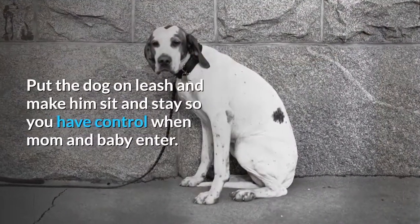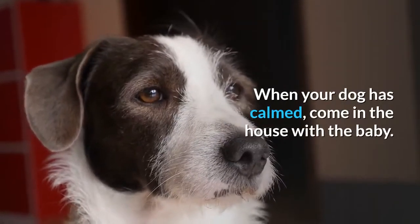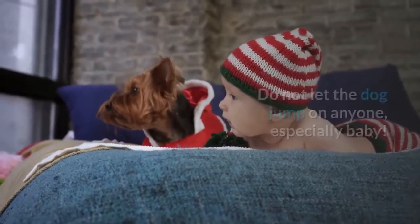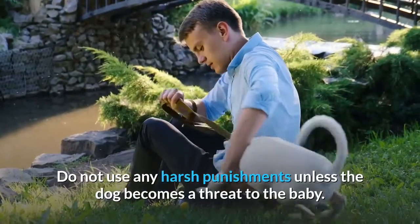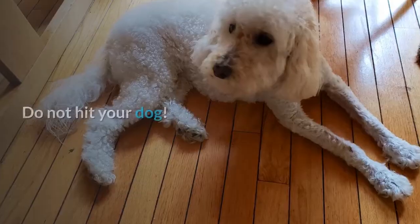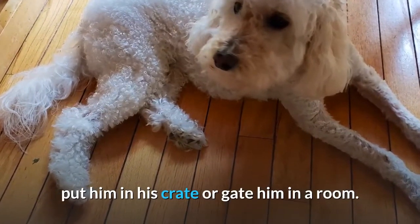Put the dog on leash and make him sit and stay so you have control when mom and baby enter. When your dog has calmed, come in the house with the baby. Do not let the dog jump on anyone, especially baby. If he does, give him a firm correction verbally and with a quick jerk on the leash. Do not use any harsh punishments unless the dog becomes a threat to the baby. Do not hit your dog. If you believe that the situation is too much for the dog to handle, put him in his crate or gate him in a room.